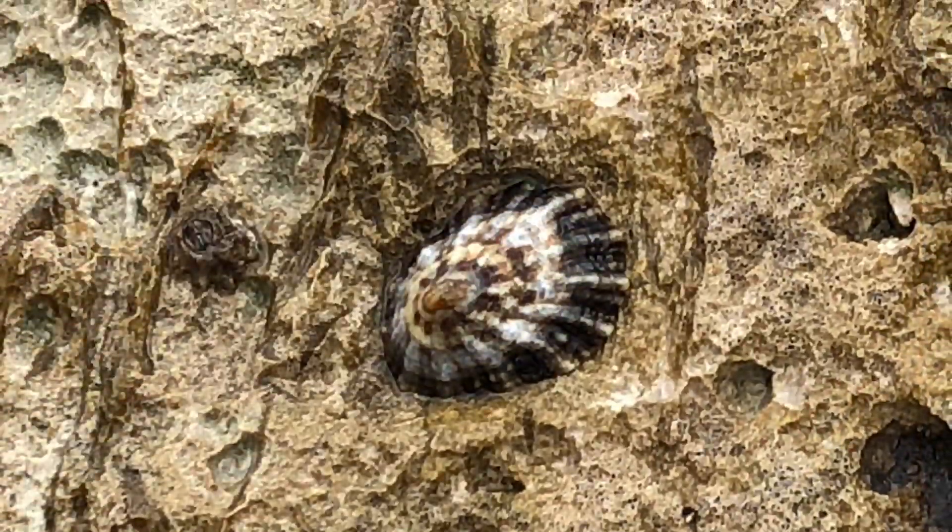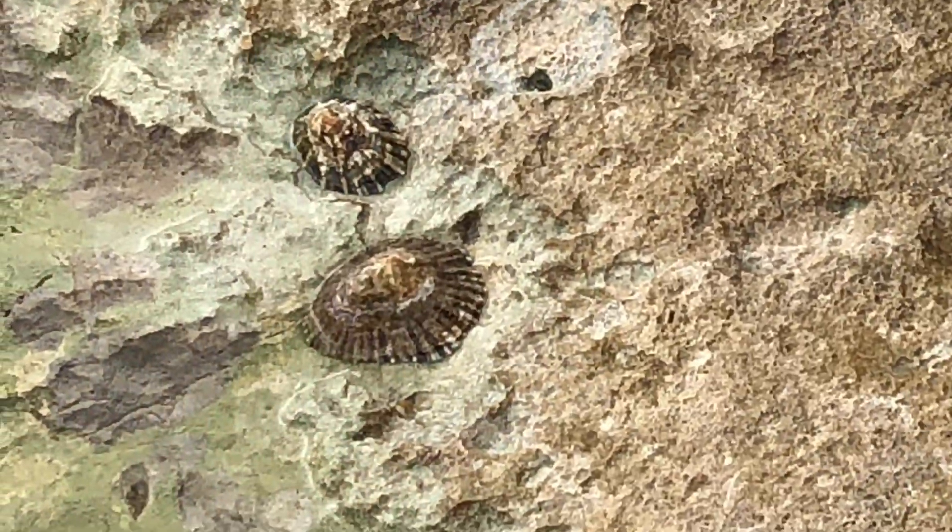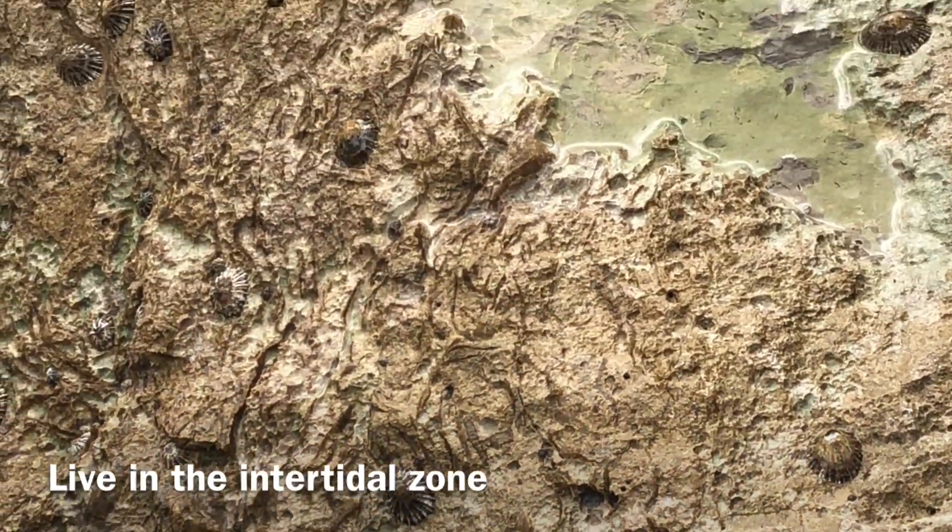Limpets live in the intertidal zone, which is part of the beach that is covered by water at high tides and exposed at low tide.